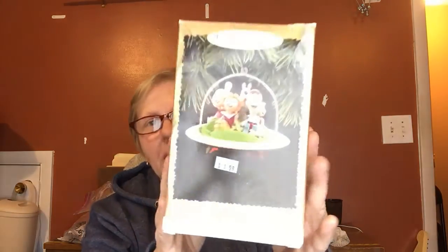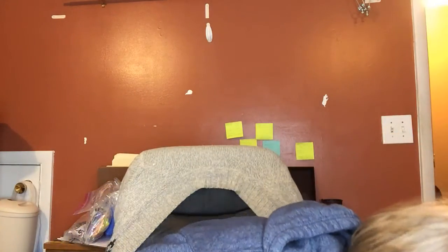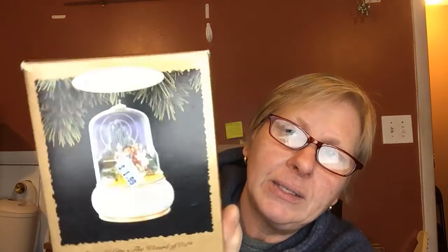I found a couple of keepsake ornaments. I did not look these up, but I'm sure I can make a profit. This is the Jetsons — paid $1.99 for this. It's a magic ornament with a flickering light, and I bet that's really cute. This retailed for $28. This one is also a magic one — light, motion, and music. This is a Wizard of Oz keepsake ornament, and this one retailed for $32.